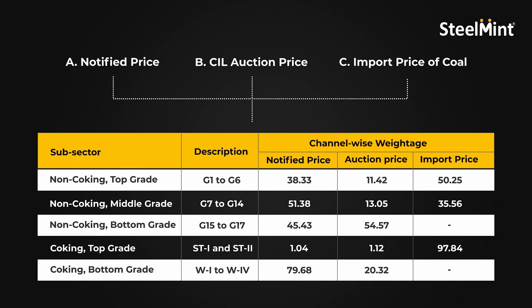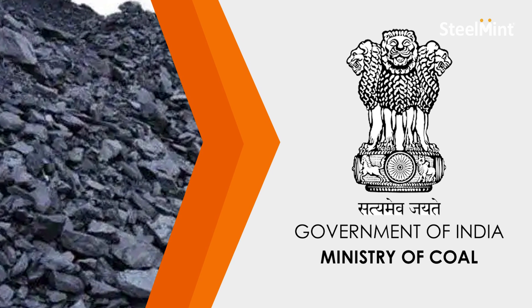It is important to know here that the base year for NCI is 2018, which means that the prices for that year is the basis for calculation of NCI. To further elaborate on how the NCI would work, after computing the weightage for various price channels, the coal ministry would declare the grade-wise prices of coal in order to evaluate the monthly amount payable by a successful bidder for the coal mined from the acquired blocks.